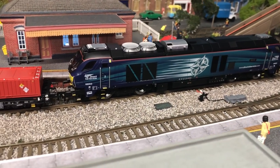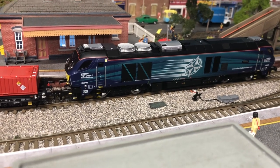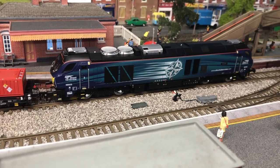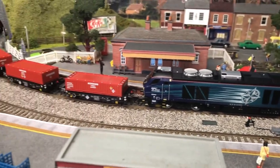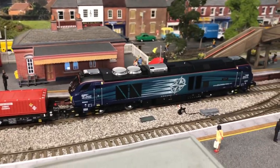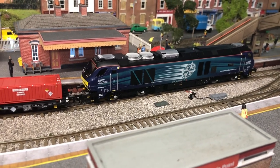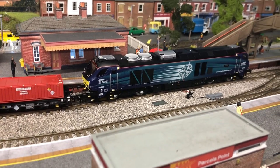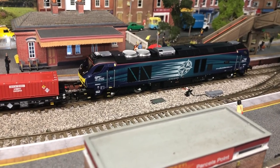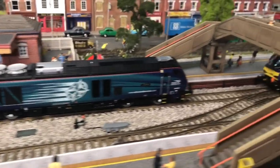The first loco in the fleet that I purchased was 68003 Astute, which is in the large Compass livery. As you can see I've got it coupled up to a rake of the Accurascale nuclear waste container wagons. For the first batch that came out there were a few issues with the livery, but this is not the one that was affected by that, and the detail is absolutely fantastic.